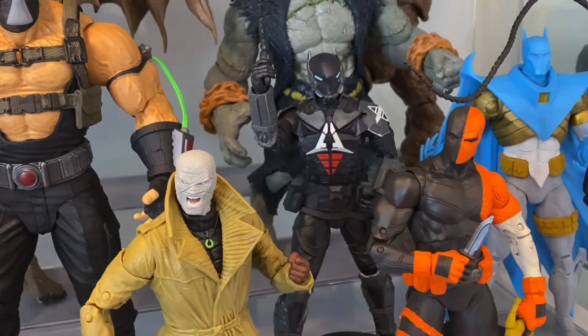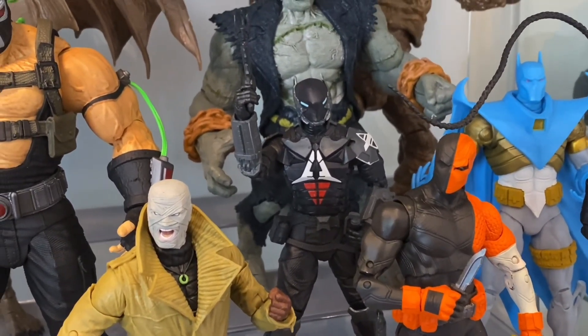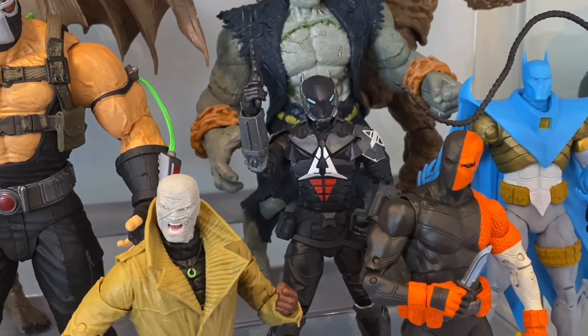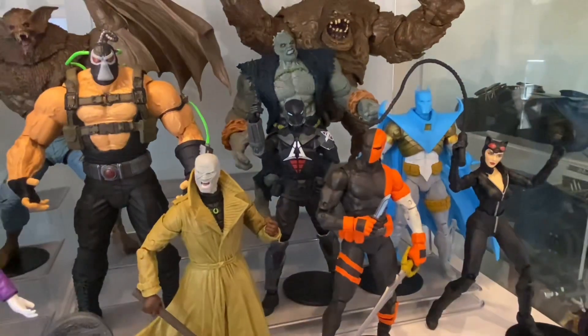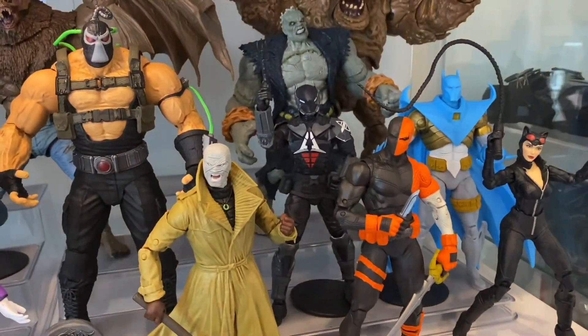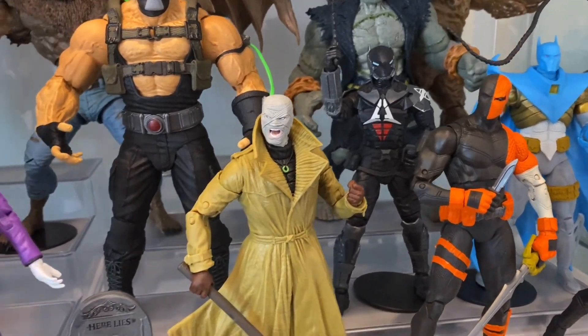Next to him is Arkham Knight — Jason Todd, as we all know, quite anticlimactically. Pretty cool figure. Terrible weak ankles, which really soured me on him for a while. But the design is good — it's a nifty-looking villain for the shelf.